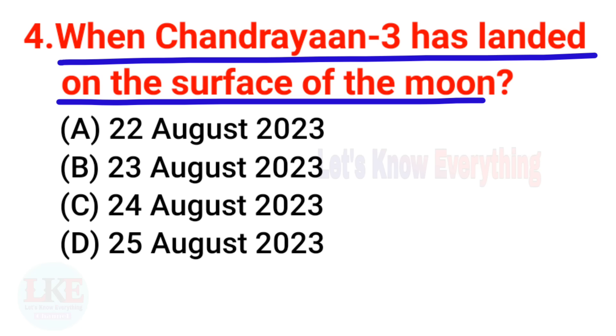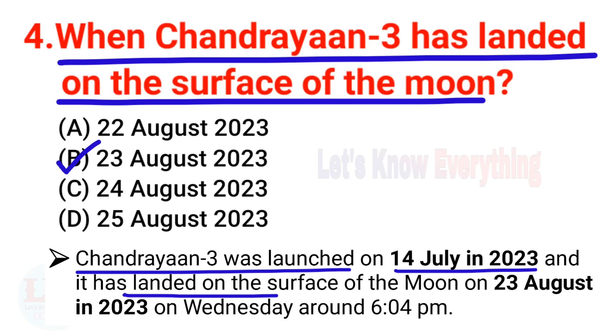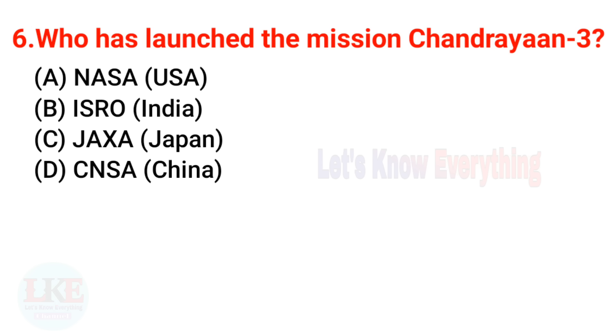Question 4: When did Chandrayaan 3 land on the surface of the moon? The right answer is 23rd August 2023. Chandrayaan 3 was launched on 14th July 2023 and landed on Wednesday around 6:04 PM. Question 5: How many days did Chandrayaan 3 take to reach the moon? The right answer is 40 days.